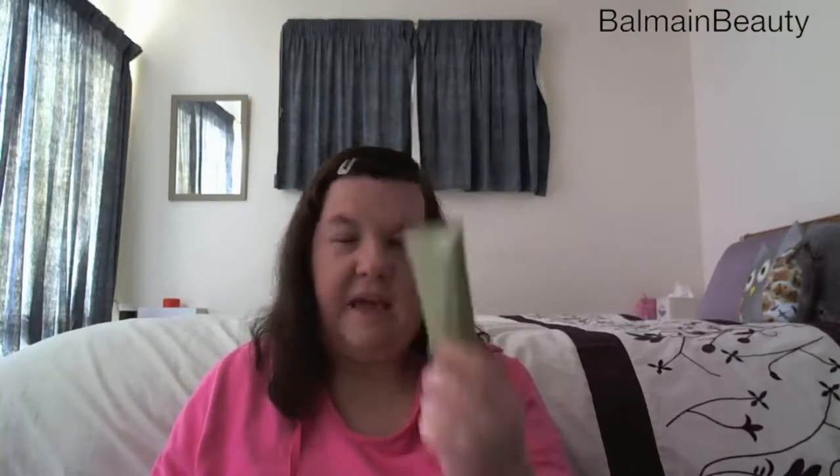My third item for the 3 for $10 deal was the Natio Spa Heavenly Hand Cream in 90 grams. I think these are worth like $7 to $10 each, so 3 for $10 is pretty good value. I haven't tried it yet but it says it's enriched with certified organic aloe vera and ginseng, with protection to soften hands and strengthen nails - non-greasy and helps address the signs of aging. I'm looking forward to trying that.